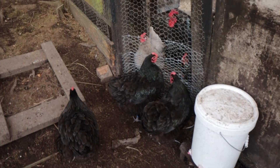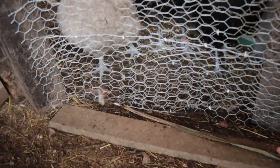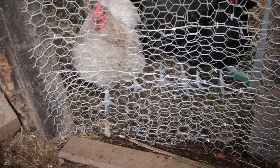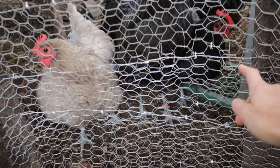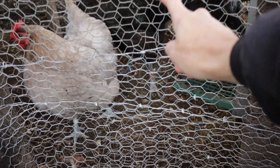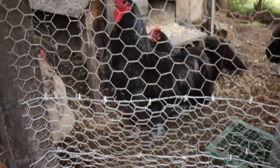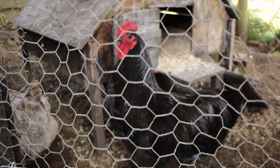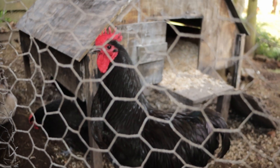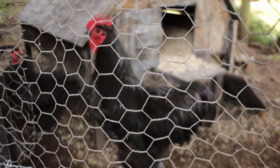Somehow this fence was falling apart a little bit at the bottom and I was propping it up with bricks and pulling it back together. But somehow a whole new hole had just opened up here and it looked like he'd just busted through there basically. Hey buddy — he doesn't look too badly off. He's a bit damaged around his comb, but he didn't look too bad.